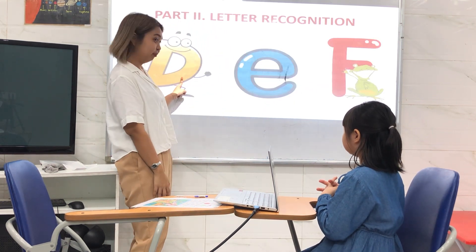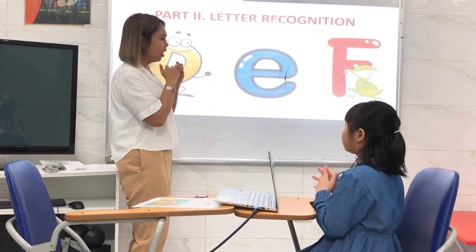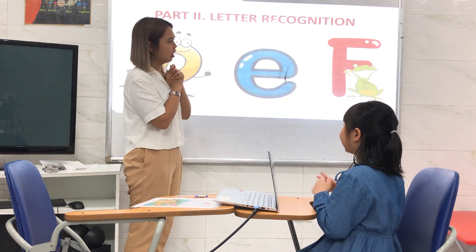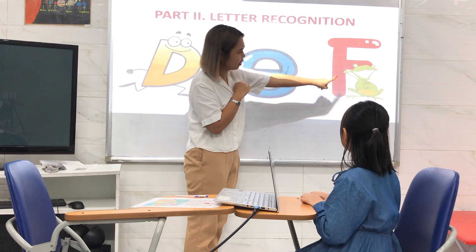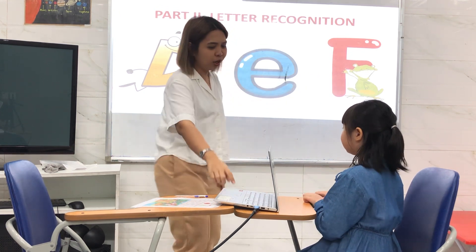Okay, next one. What letter is this? What letter is this? Okay, what letter is this? Letter E. K, K, K. Great job.